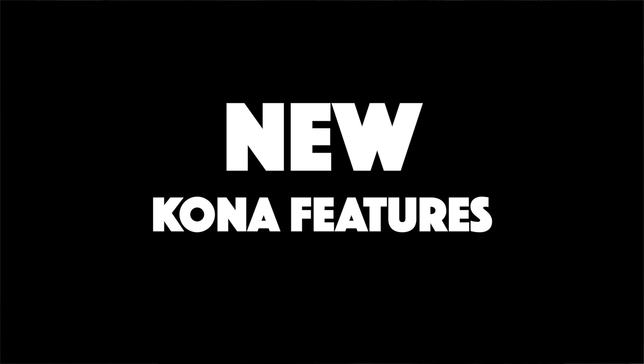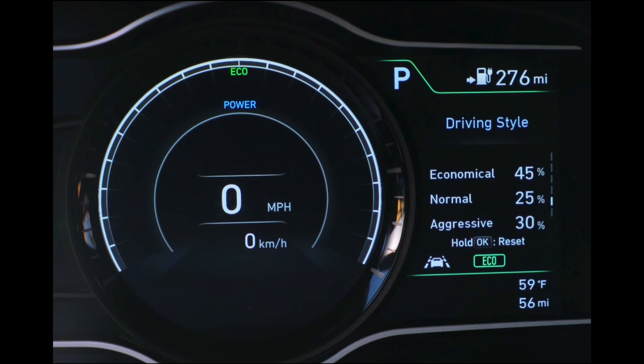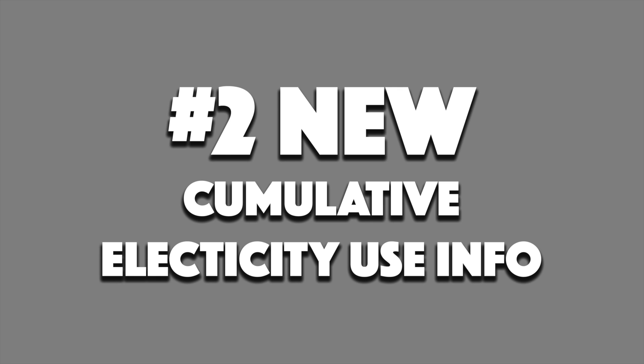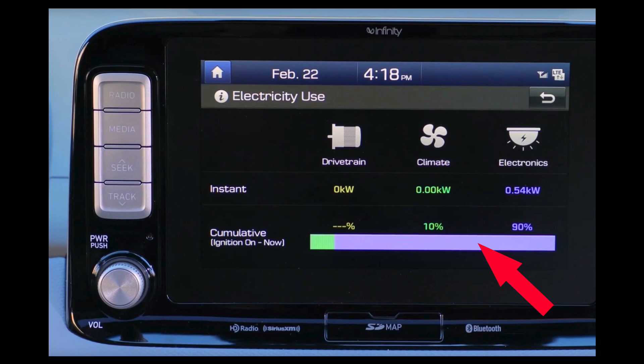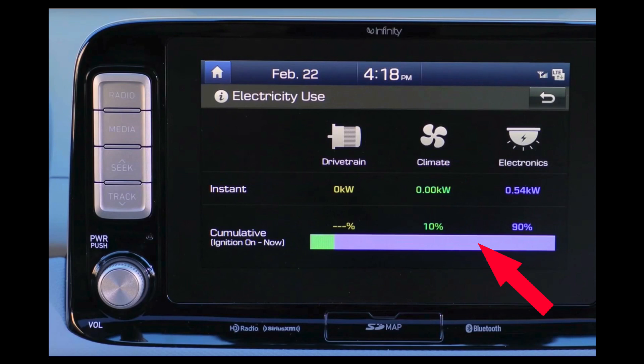Now moving on to new features that this footage seems to show will be in the Kona Electric. New feature 1: driving style info. The first new feature is a breakdown of the driving style into economical, normal, and aggressive. We see there's been 30% aggressive driving in this clip, which might explain the low efficiency numbers. A second new feature is the cumulative info on electricity use — which the Ioniq doesn't have. It tracks what proportion of drive time has gone on drivetrain, climate, and electronics. The test car seems to have been left on a long time, which could again explain the lower efficiency.